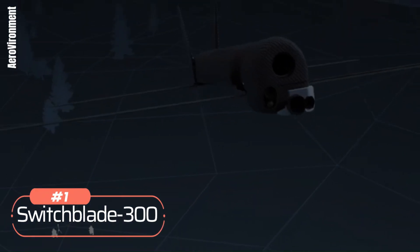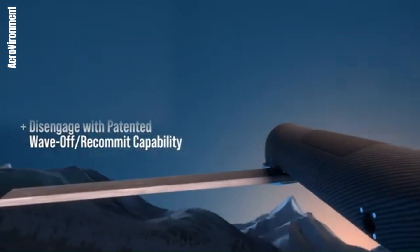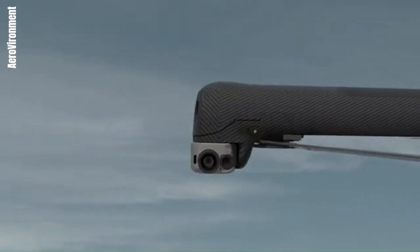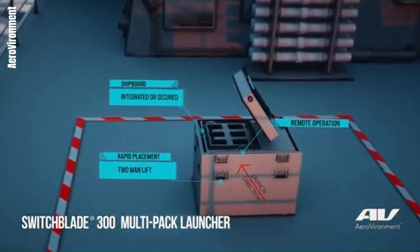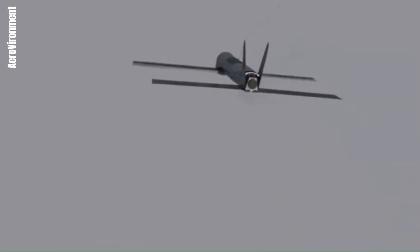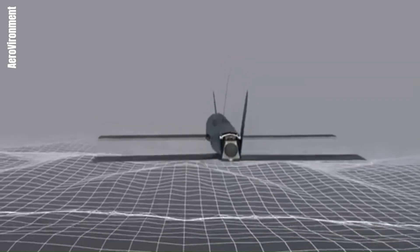Number 1: Switchblade 300. Developed by AeroVironment, the Switchblade 300 is a compact, portable drone used by the US military, designed for quick deployment and precision strikes. The drone can cruise at 101 km/h and reach a dash speed of 161 km/h. With a range of 10 km, it is ideal for targeting nearby enemies. The Switchblade 300 carries a small explosive payload, making it effective for neutralizing individual targets or small groups. It is powered by an electric motor, ensuring quiet operation and reducing the risk of detection. Each unit costs approximately $6,000. The Switchblade 300 is also known for its ease of use, as it can be launched from a small tube and controlled via a tablet, making it highly versatile in various combat scenarios.